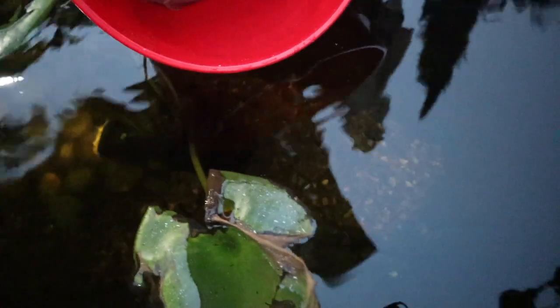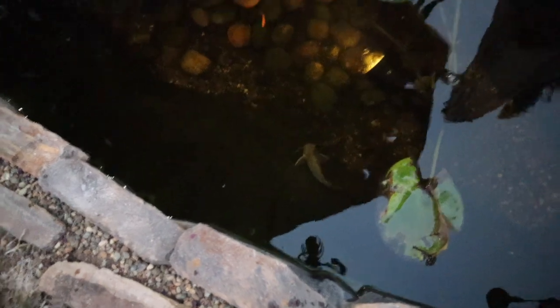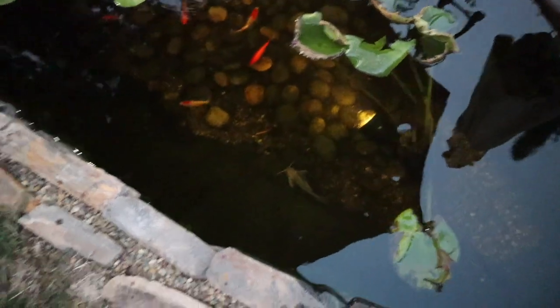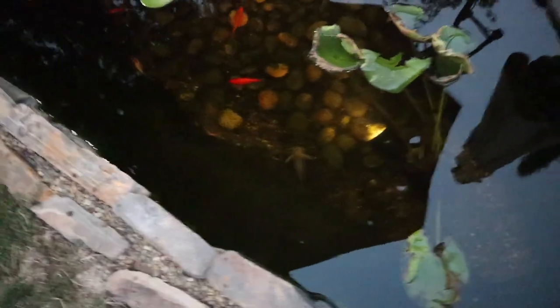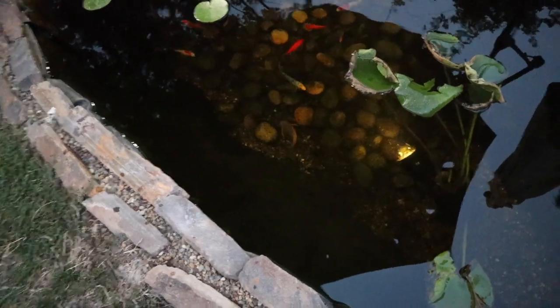Now let's release the synodontis catfish into the koi pond. I gently dump him in — I don't want to get any of that white gravel in because it'd look ugly. There he goes! His colors will darken and he'll blend in with the pond liner pretty soon. He probably has no idea what to do with all this space, but there are tons of caves in here and the water temperature is perfect. He might have to come in during winter, but we'll play it by ear.